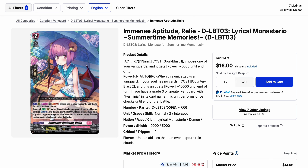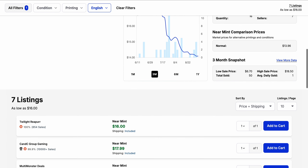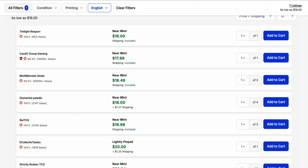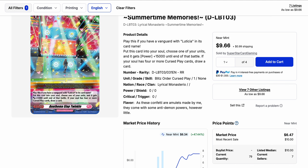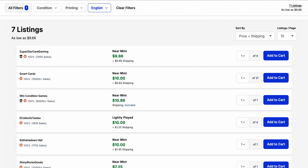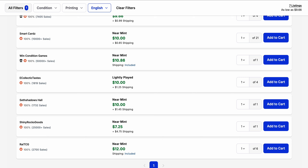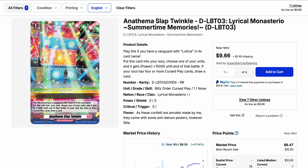Moving into Lyrical Monasterio, as the Lyrical Monasterio Divine set is next. Immense Aptitude Reliae is Herminia support but can be used generically with Charmant, though Charmant probably wouldn't use it as much as before. The triple rare has seven listings with market price just under $14, while available listings mostly range from $16 to $20 and up. Anthema Slap Twinkle, one of the blitz orders for Luticia, is sitting around $10 base with a market price of $6.50, and there are lots of copies available at $10 or less. The highest listing is $12, so it hasn't been heavily bought out, but the price has been moving upward over the last few months.